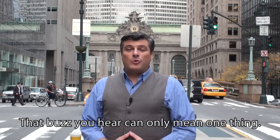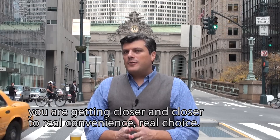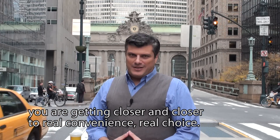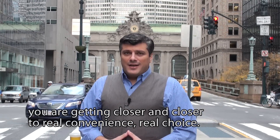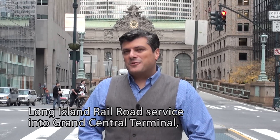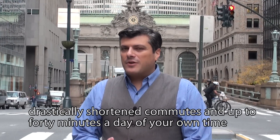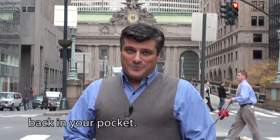That buzz you hear can only mean one thing. If you live or work in Manhattan's east side, you are getting closer and closer to real convenience, real choice. By now, you already know the benefits that will accompany Long Island Railroad service into Grand Central Terminal — drastically shortened commutes and up to 40 minutes a day of your own time back in your pocket.